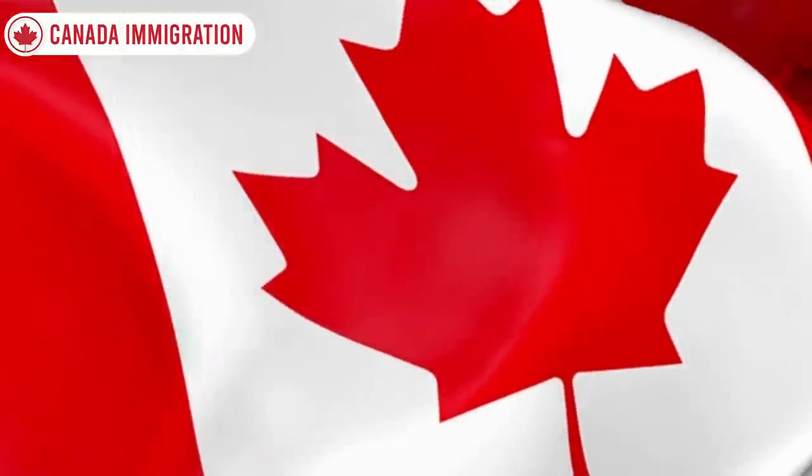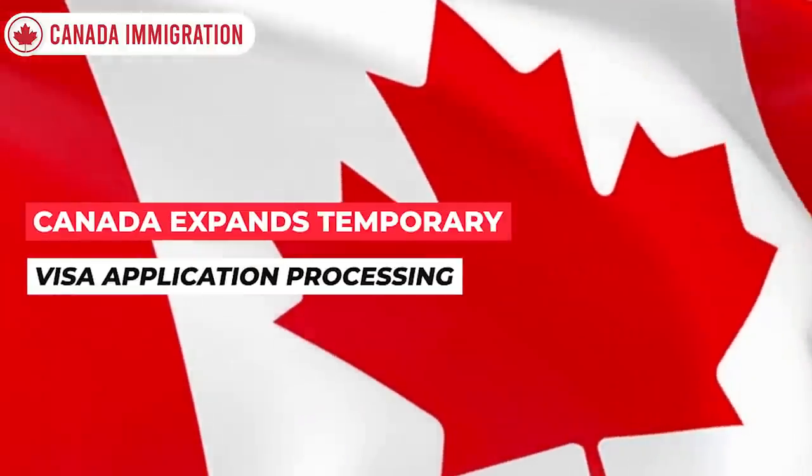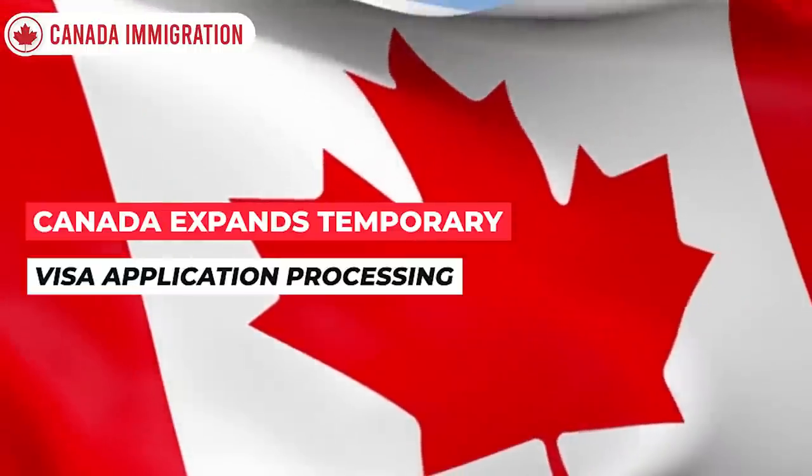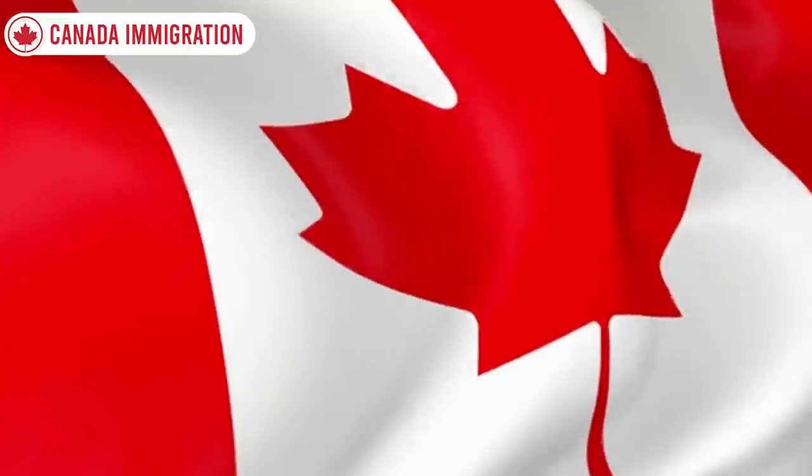Today in this video I'm going to talk about Canada immigration new update. I'm going to talk about Canada expands advanced data analytics to improve temporary visa application processing.